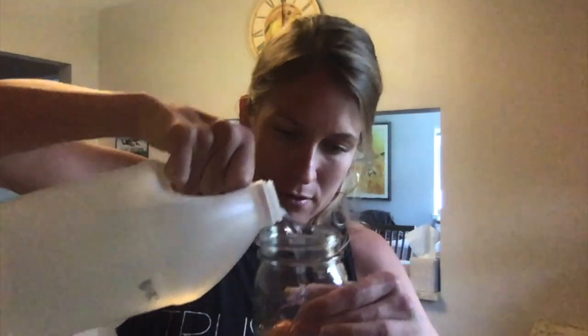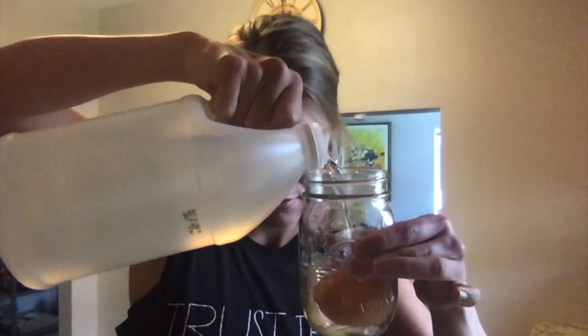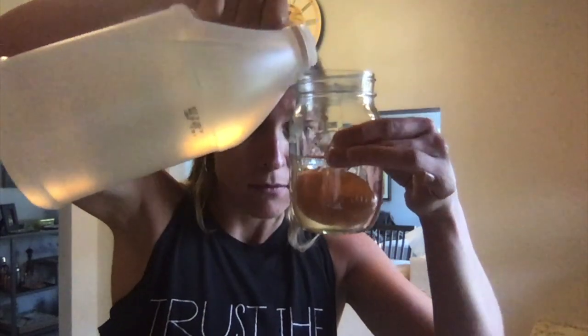I'm going to open up my vinegar. The trick is I have to have it covering the egg completely. There we go. That's our little swimming egg.